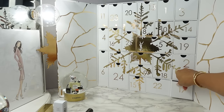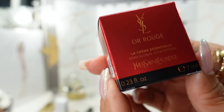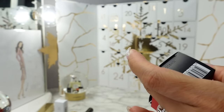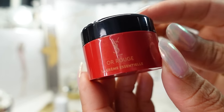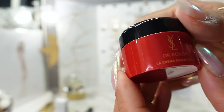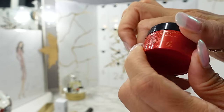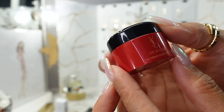Day seventeen — we have in this red box the YSL Eau Rouge La Crème Essentielle. I guess it's a face cream. I don't think I've tried this — it looks like very expensive skincare, kind of like the Chanel Prestige. It's an orange color and smells very luxurious and feels so silky and creamy. I have a feeling this is very expensive. It's a 7 ml little pot.